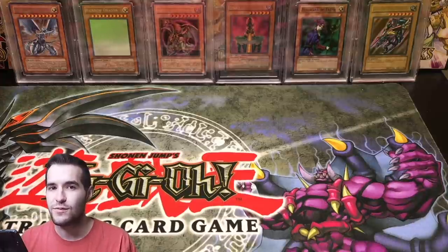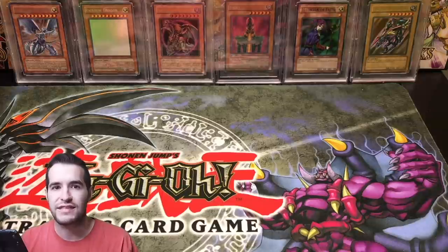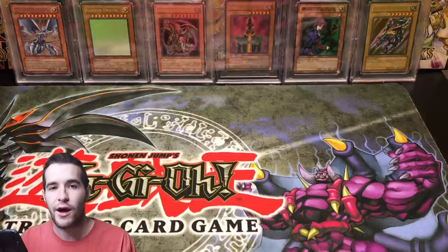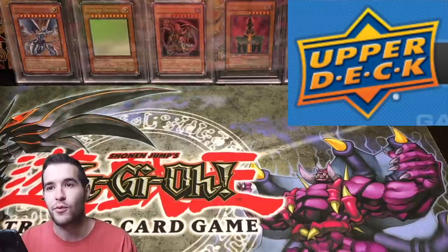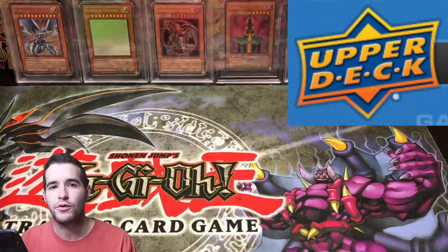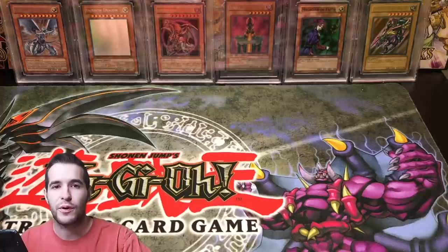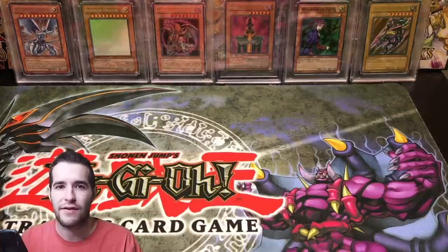That's pretty much how you tell the difference between fakes from 2002 and the real cards. After that, there weren't too many fakes. People ask if there are fake ultimate rares — I've rarely seen one. The only thing you'll see is the counterfeit UDE Flame Wingman and Aqua Neos, which were made by UDE but weren't authorized. They have a silver stamp on the ultimate rare. Anything else is going to be real.